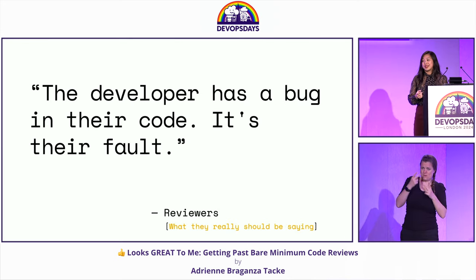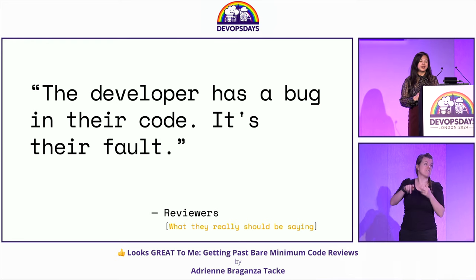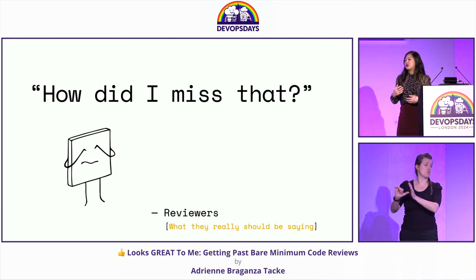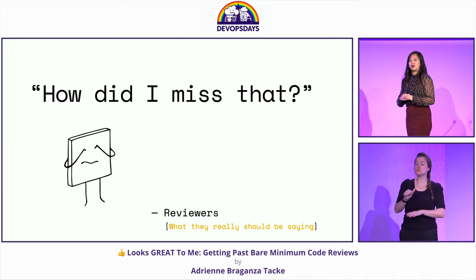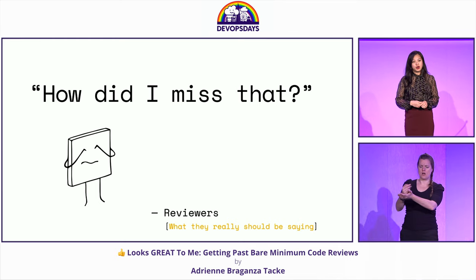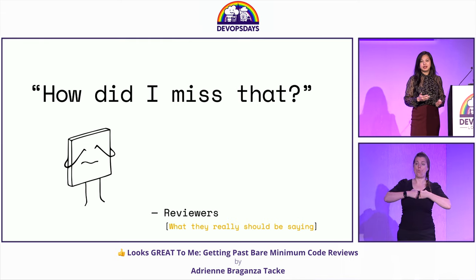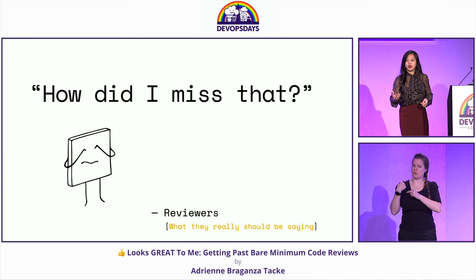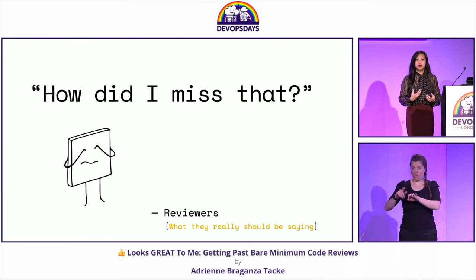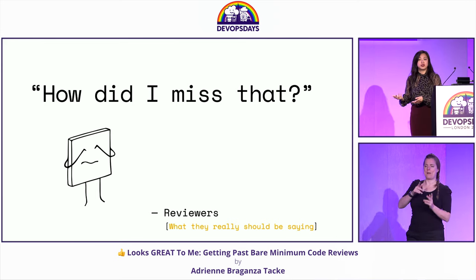Remember the mindset where we said 'even if I approve this and something goes wrong, it's the developer's fault'? That's not the mindset we should have. The mindset we should have as reviewers is: 'how did I miss that?' Because we have a responsibility — we should be accountable for the code that goes through our review. We have a shared responsibility. The author is responsible for writing the best, most well-tested code they can, and then it's our responsibility as reviewers to be those extra eyes.